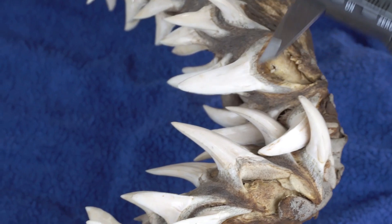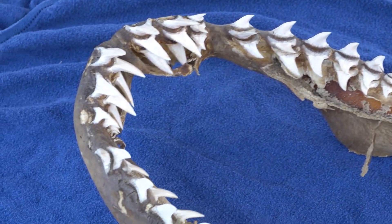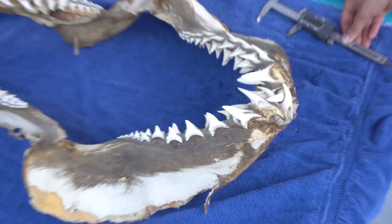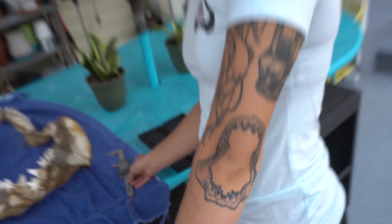So that means that this shark would have been anywhere between 11 and 12 feet long and weighing in somewhere between 800 to 1,000 pounds. Mako sharks kind of have a special place in our heart because it's Kat's favorite shark and there's an anatomically correct tattoo of it.